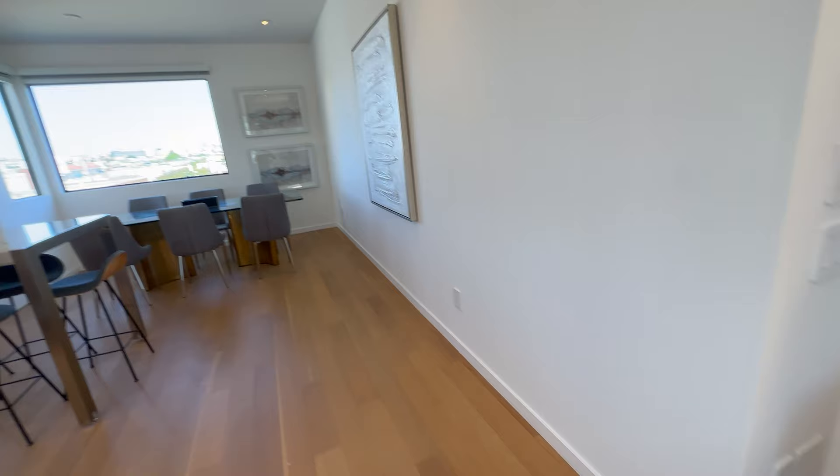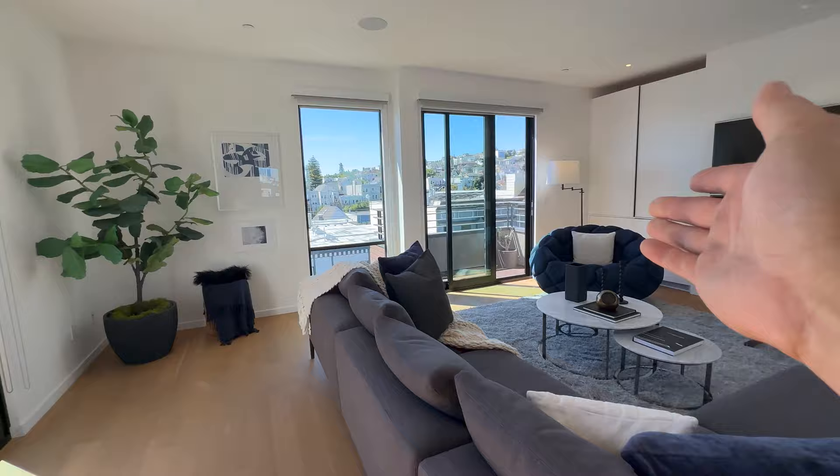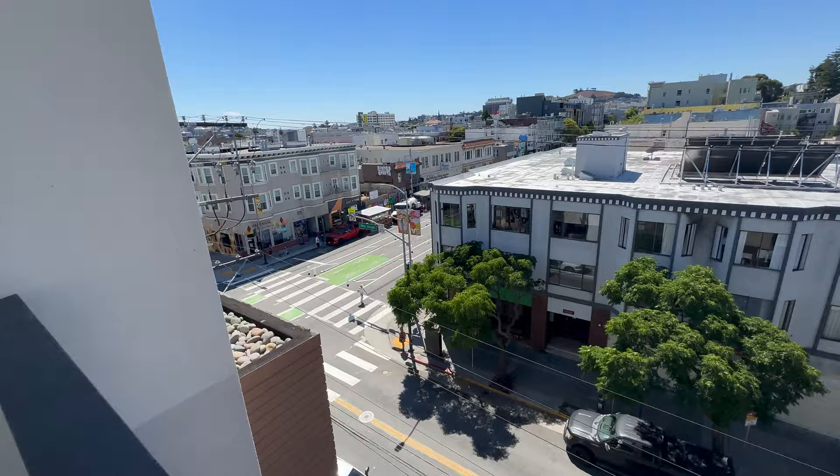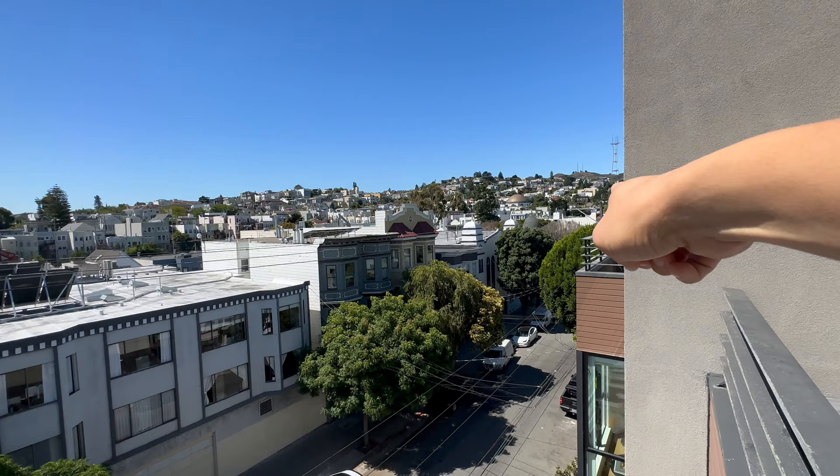Beautiful oak floors up here. You've got two decks — number one is out here. Love the teak wood decking, which has been oiled. Big views out this way — Dolores Park is just right there.